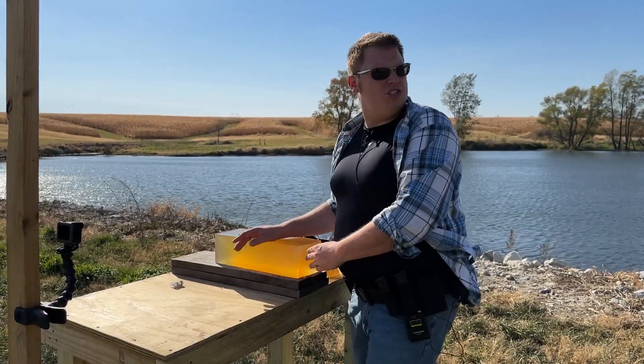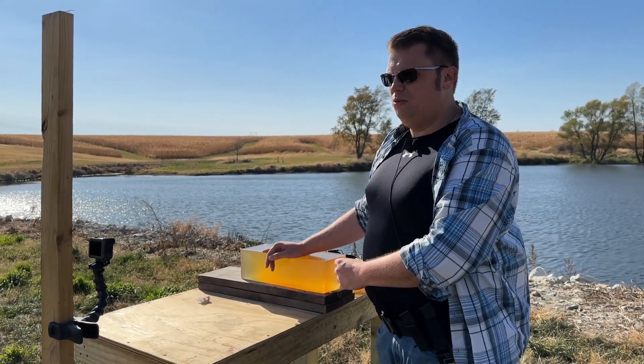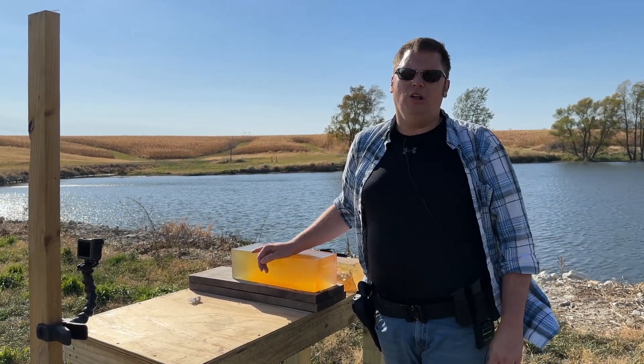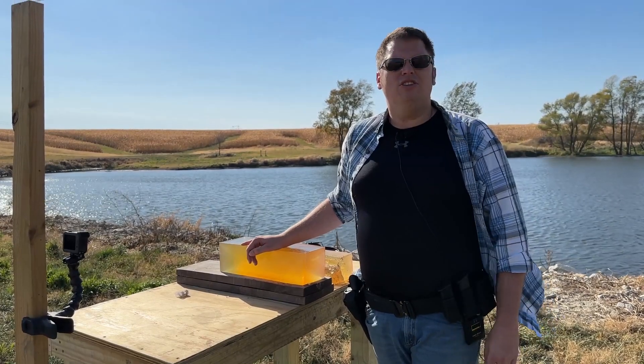Dude, Logan — did you just hear that? Hear what? I don't know, it sounded like weird laughter. Are you messing with me, man? You know I hate Halloween. Oh, you're not sitting — you're standing.